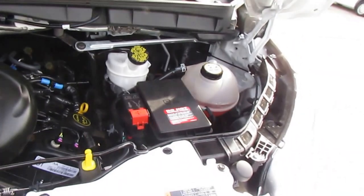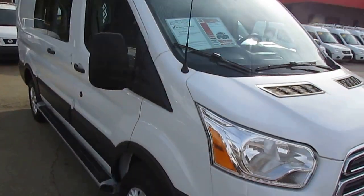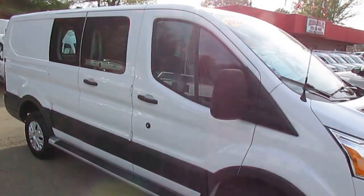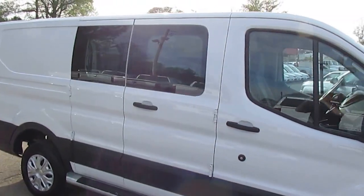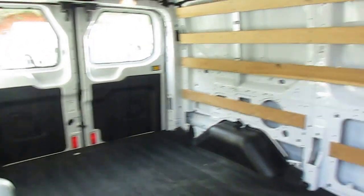Clean engine, drives great. This Transit 250 has 247 cubic feet of cargo space — great if you have a delivery service or for any other load you need to haul.